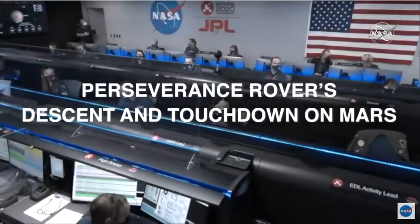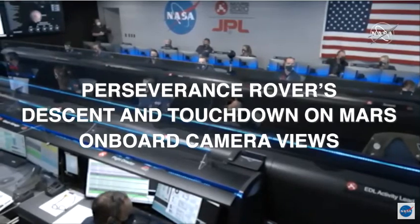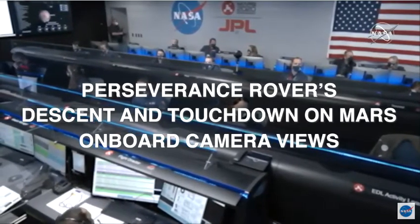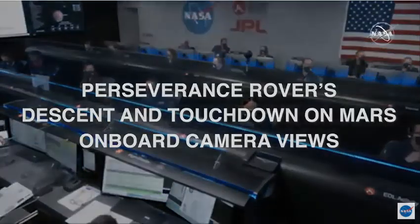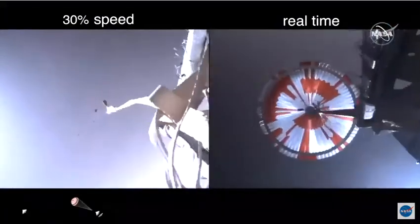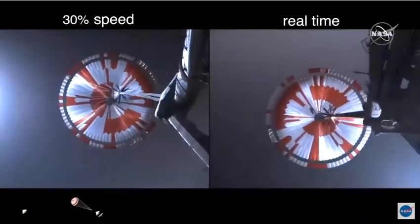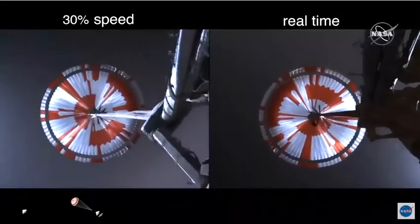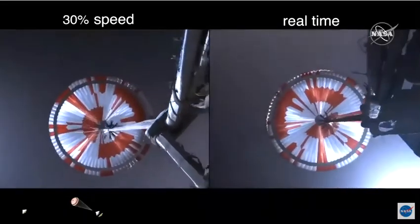We're starting the straighten up and fly right maneuver, where the spacecraft will jettison the entry balance masses in preparation for parachute deploy and roll over to give the radar a better look at the ground. Navigation has confirmed that the parachute has deployed and we are seeing significant deceleration in the velocity. Our current velocity is 480 meters per second at an altitude of about 12 kilometers from the surface of Mars.